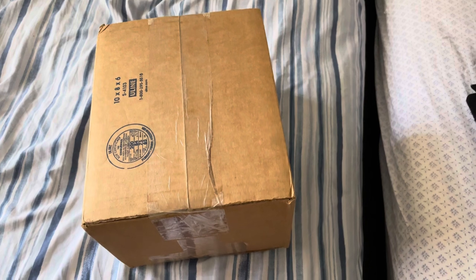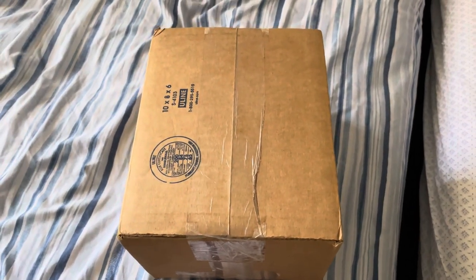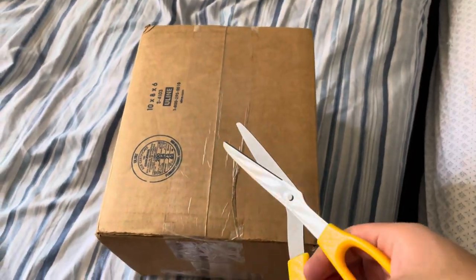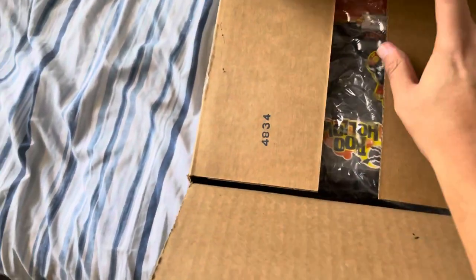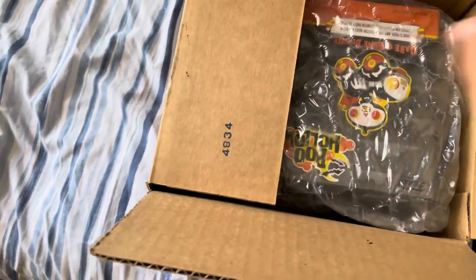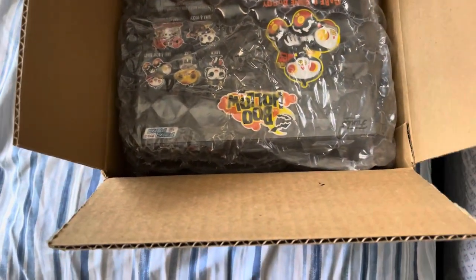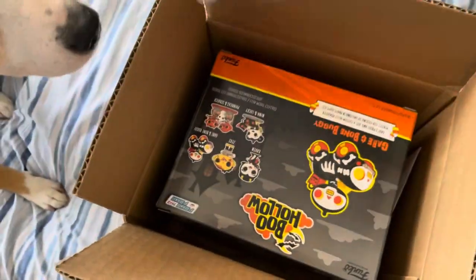I'm pretty excited to open it, so like she always says on her channel, let's get to slicing and dicing. The package is open and we're going to see what we got. Looks like our friend has put in some great packaging.